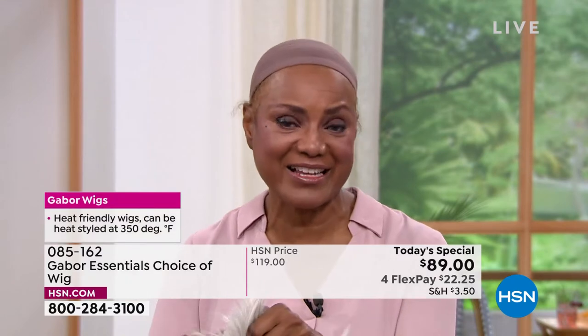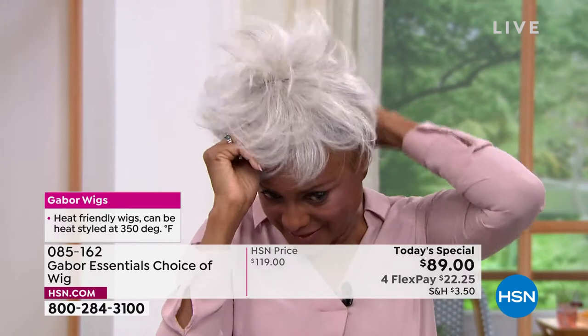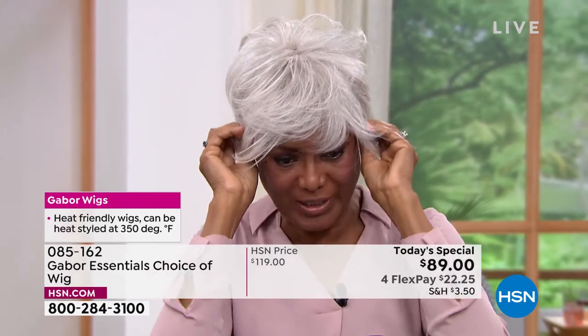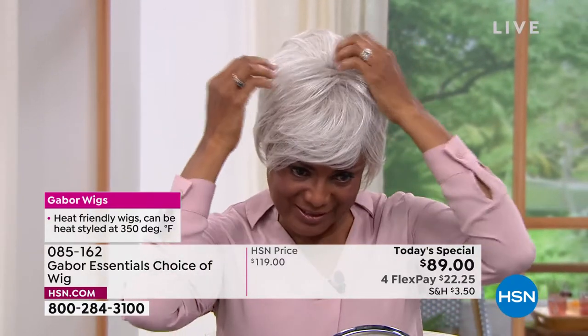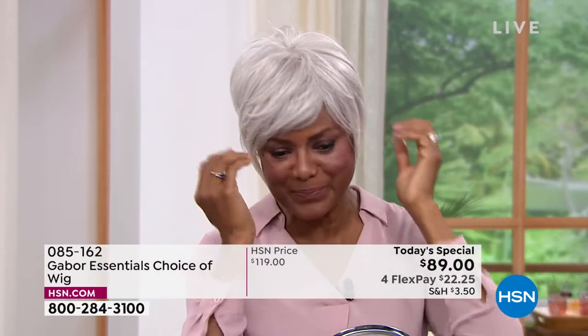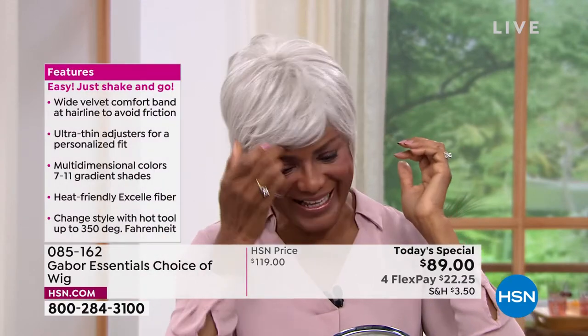I'm just going to shake that out and show you the light gray, because the one I just had on was dark brown — just to show you how versatile it is and that I can just change my color according to what I'm doing, where I want to go. Whether I'm playing a teacher, doctor, lawyer, or patient — as a model, you're saying — because you're a model.